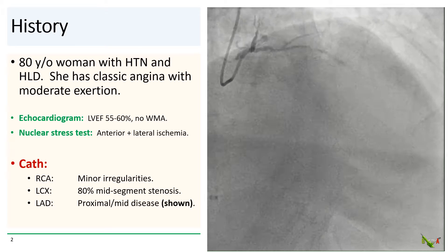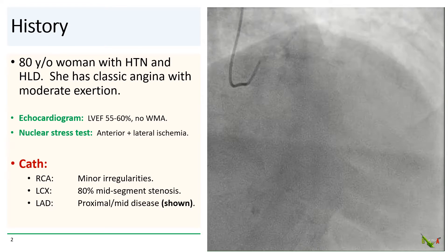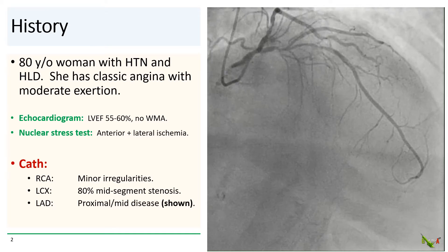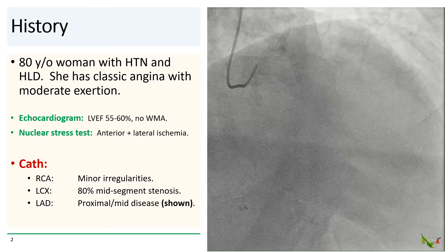On cath, her RCA had only minor irregularities, and the left circumflex had an 80% stenosis in its midsection. The LAD shown here has severe proximal and mid-segment disease.